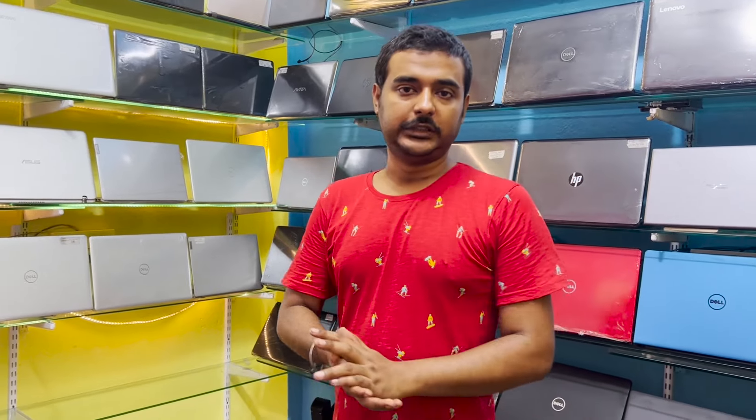Hello friends, welcome back to our new video. This is a solid video especially about laptops. You can get the latest videos here.